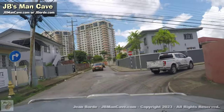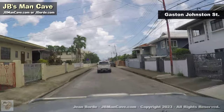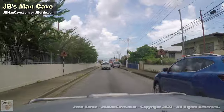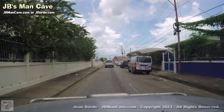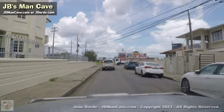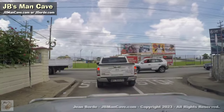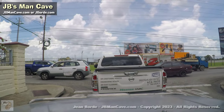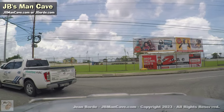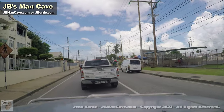Those big buildings there — that's called One Woodbrook Place, so it's actually number one Woodbrook. This is the loop I'm talking about — it's like an experiment. On JB's Man Cave I like to try new things. I normally would have a specific mic near my mouth to pick up just me and isolate the background sounds, but I'm doing this impromptu, so I'm trying it out.